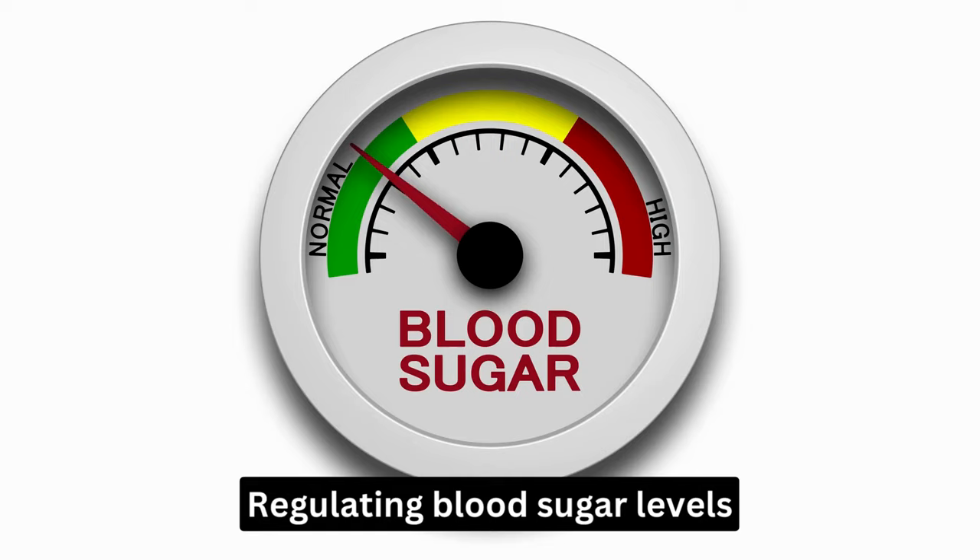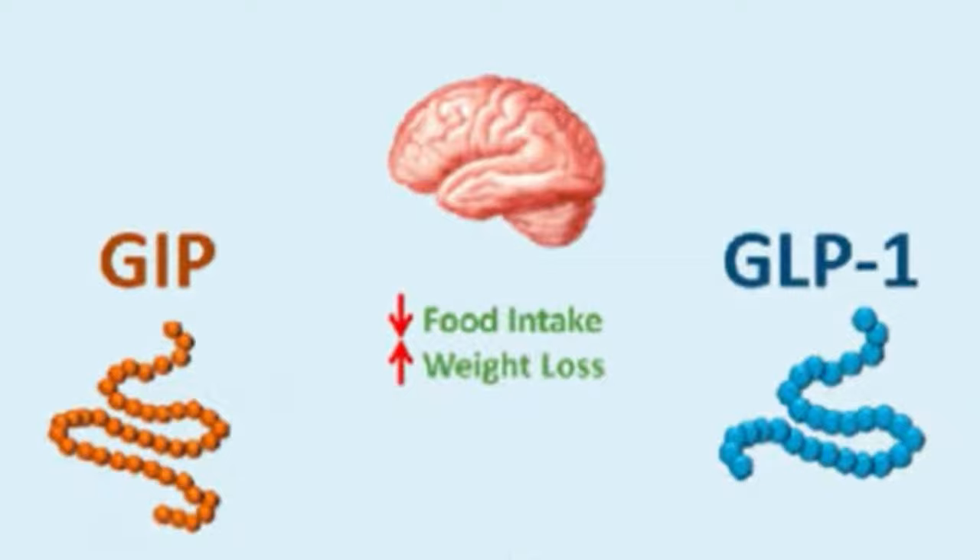Overall, Maunjaro's Mechanism of Action is targeted towards regulating blood sugar levels through the activation of GIP and GLP-1 receptors, promoting insulin secretion while reducing glucagon levels. And that's a brief overview of Maunjaro's Mechanism of Action.